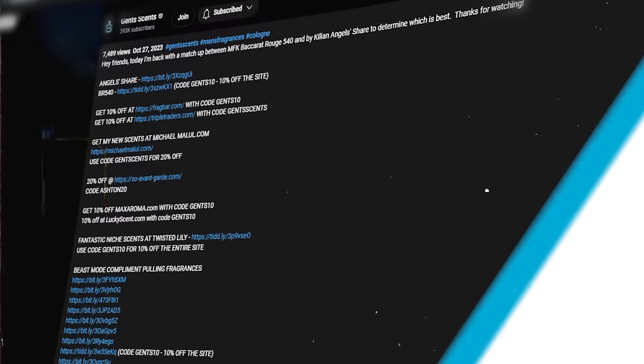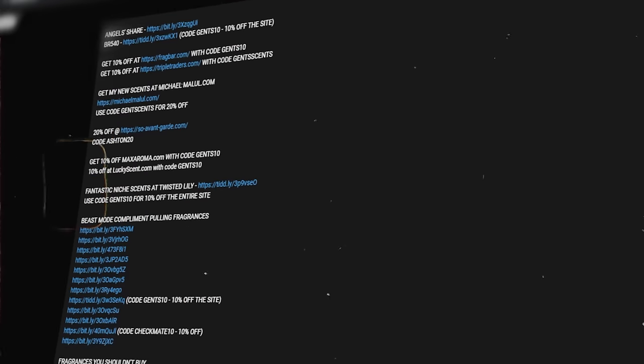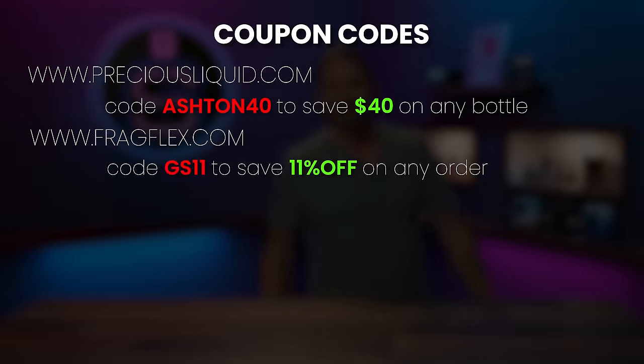None of these fragrances smell dated whatsoever. We've got some niche ones, we've got some designer ones — going to run the whole gamut. I'll have all of them linked in the description down below, feel free to check them out down there.